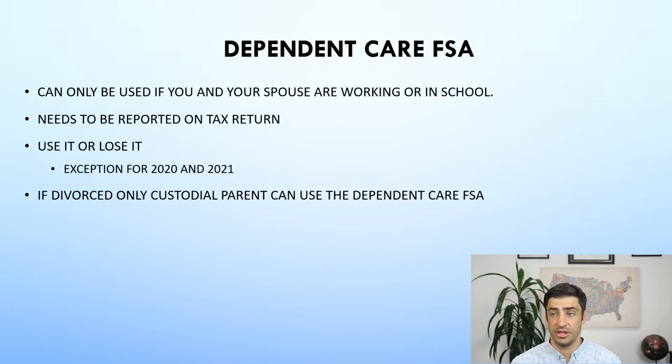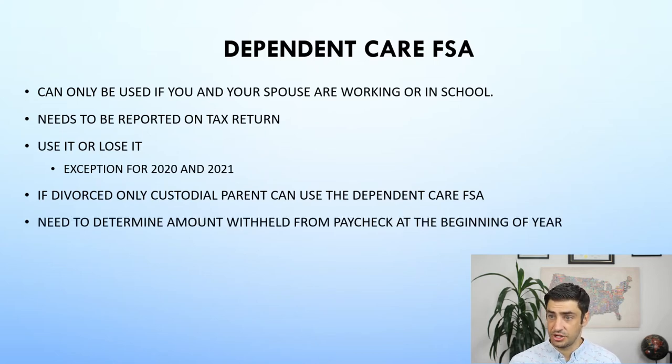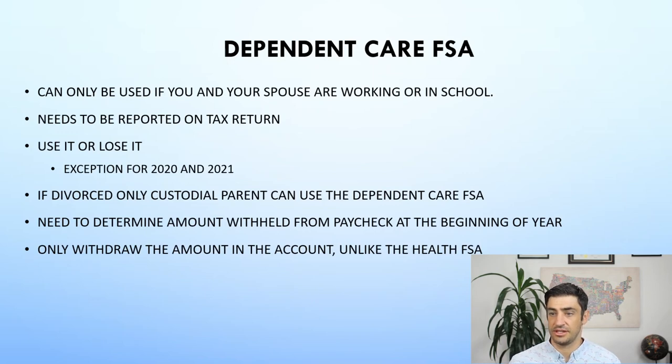If you're divorced, only the custodial parent can use the Dependent Care FSA. You need to determine the amount withheld from your paycheck. At the beginning of the year when you set up this Dependent Care FSA, you have to let the plan know how much you want to contribute — say $5,000 — and then you're kind of stuck on that until the next year. But generally, when you're going to preschool or daycare, you already know how much you're going to be spending for the year, so it's easy. Also, you can only withdraw up to the amount you've actually put into the account. For example, if you've contributed $1,000 over two months and need to pay a $2,000 daycare bill, you can only pull out $1,000.